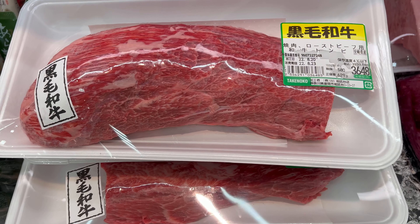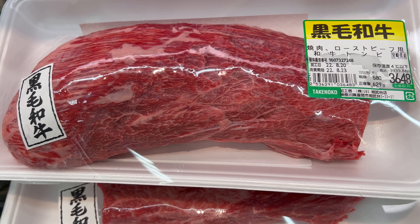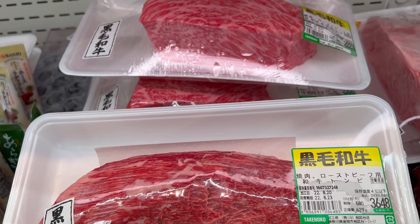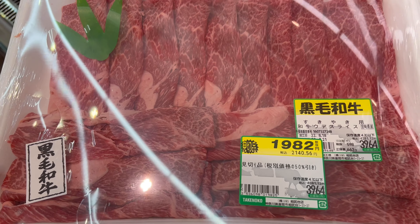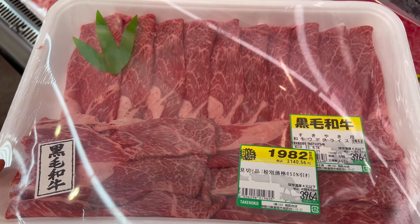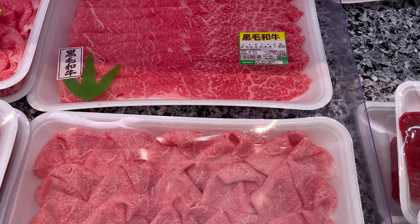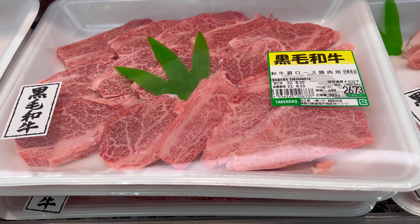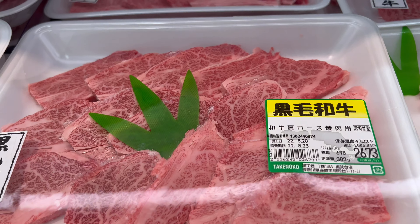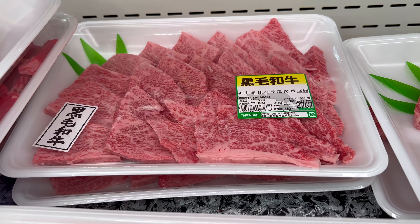Now let's go to the meat section. This is some beef — some quality beef cuts. They are kind of expensive but if you compare the prices with other supermarkets I think this is pretty cheap. These are very good cuts of really nice quality beef. You can see the color and the texture — beautiful.